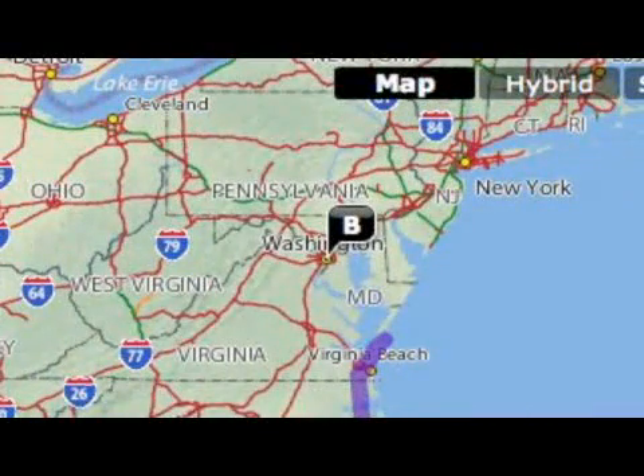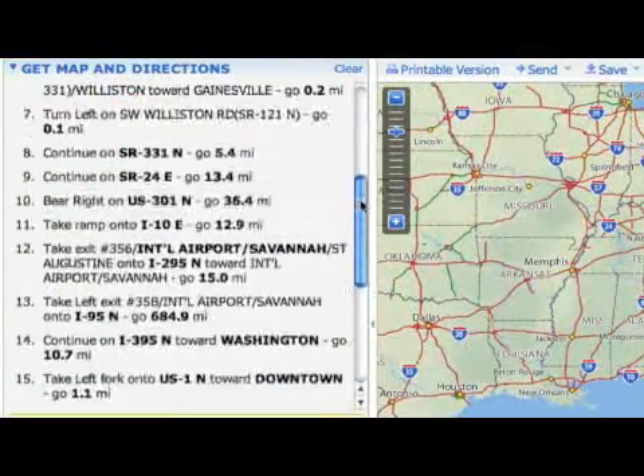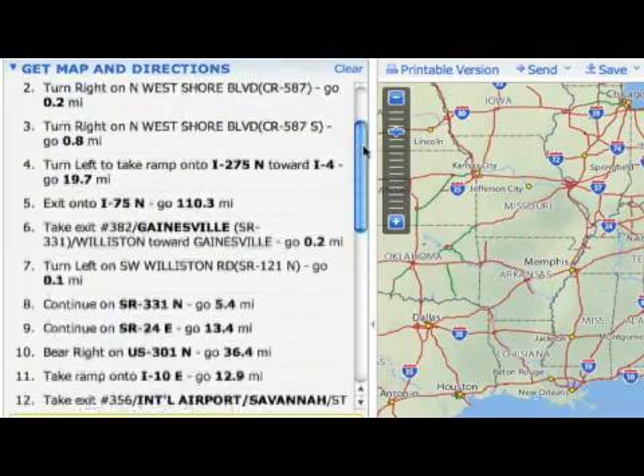On the right-hand side of the screen, you're going to see a graphical map that takes us from the starting point up to the ending point in Washington. And on the left, it's going to actually give us turn-by-turn directions on how to get there.